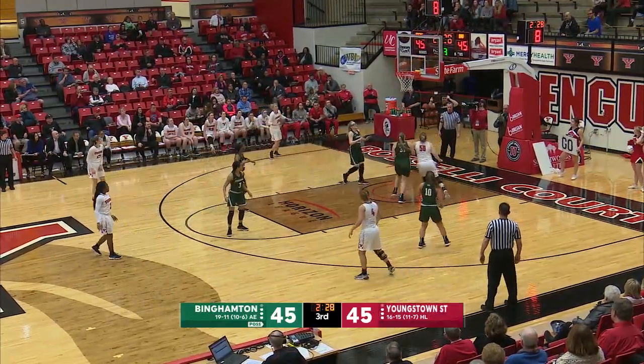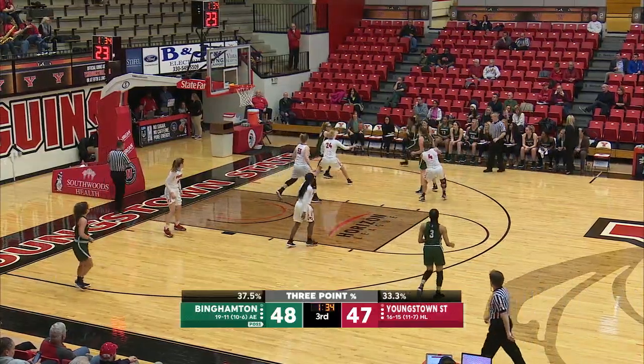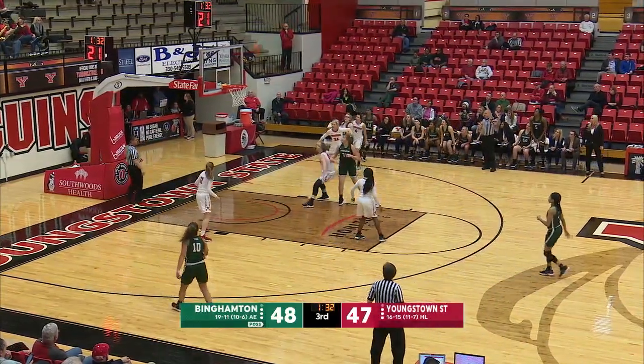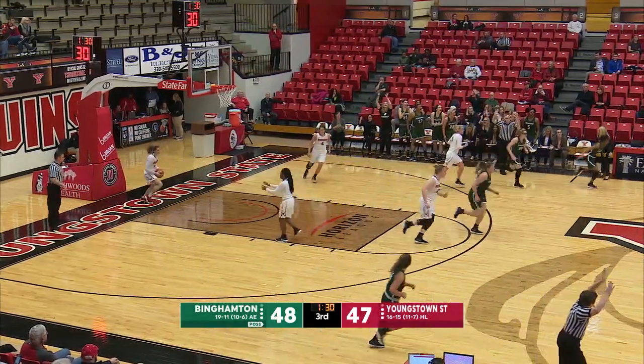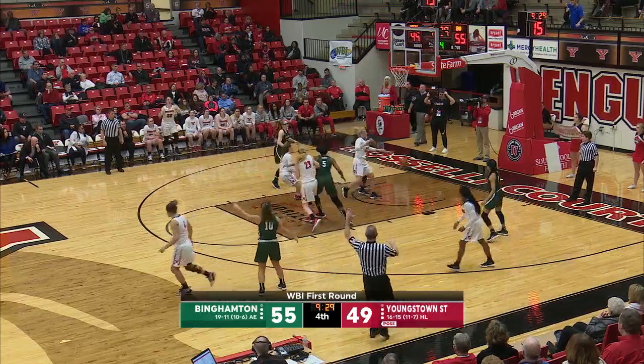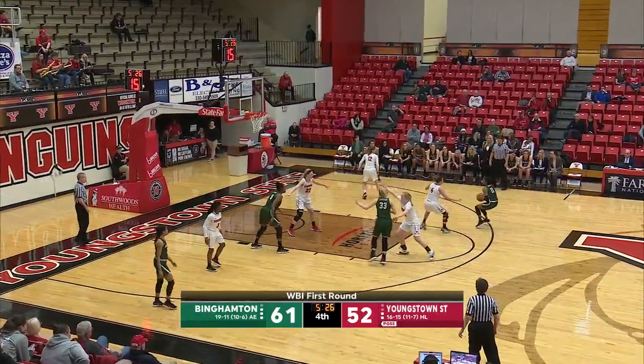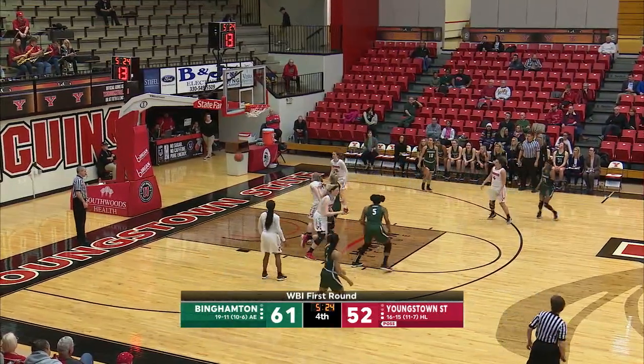Arbanes has ten points for the Penguins. Here's Seacrest again down low — back-to-back. Looking for Carmody, she makes the catch. Finds Watkins for three — she knocked it down. The talented player that she is, she's going to make that nine out of ten times. Nicky Arbanes with a three — dribbles to the top of the floor, pull-up jumper on the way and in.